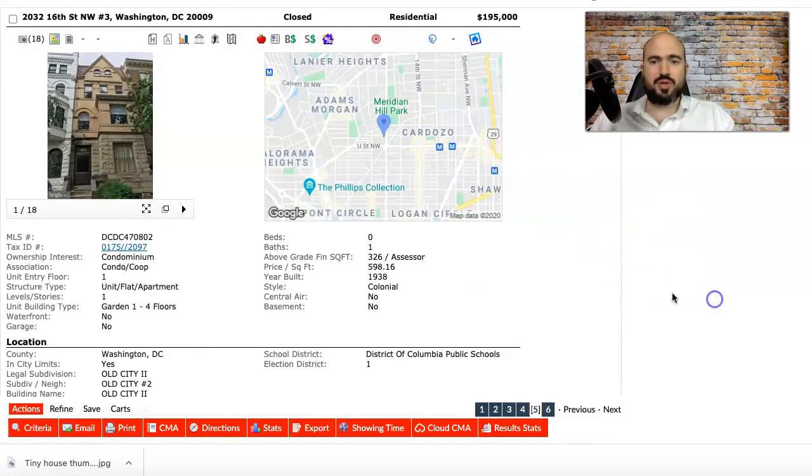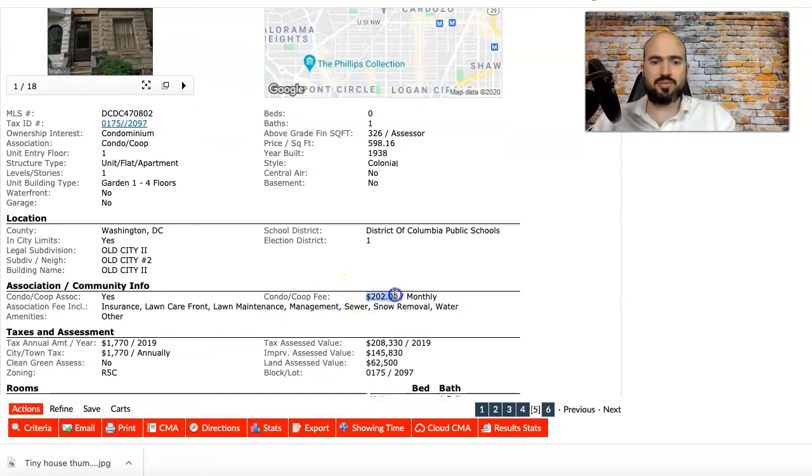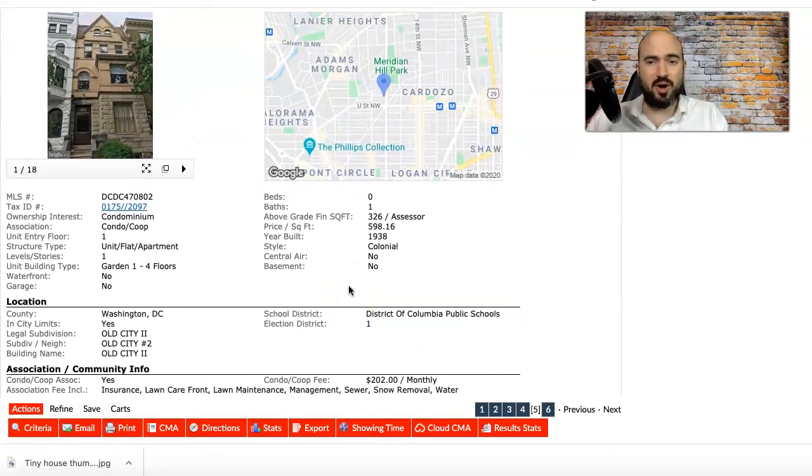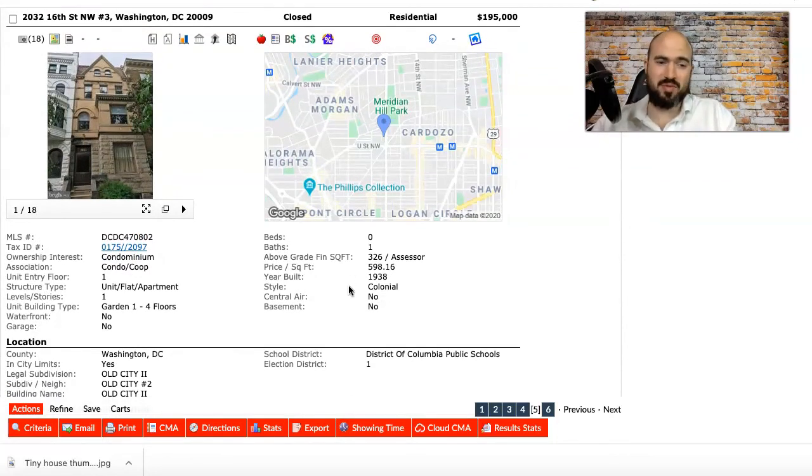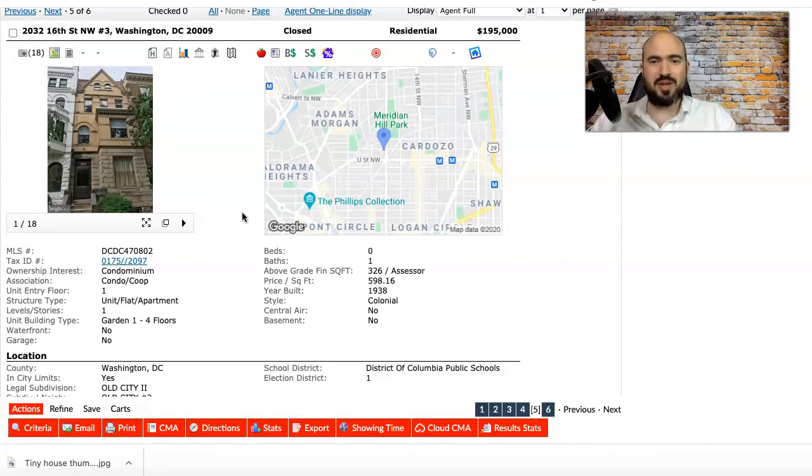There's what looks like a shared deck with the building. What's really valuable here is the included parking spot. You'd want to check the condo docs for restrictions, but the condo fees are only $202 per month, and you can rent the parking spot out for at least $200 per month — which could essentially pay your condo fee right there, maybe even more.